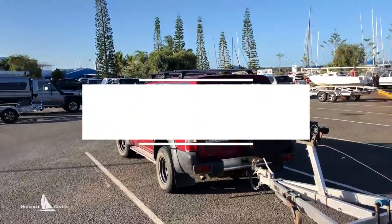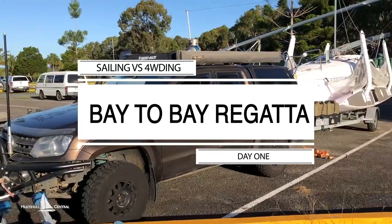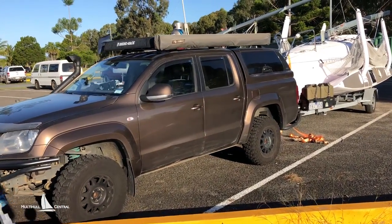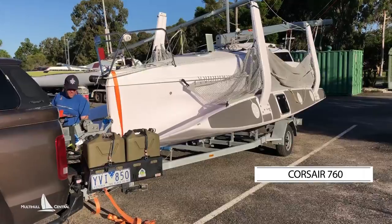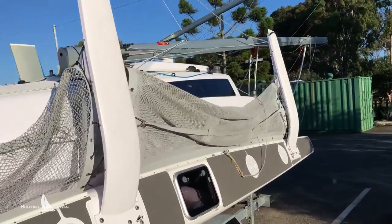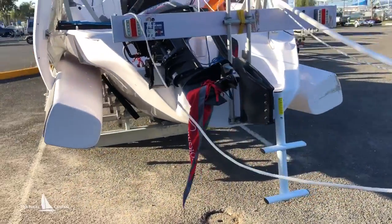Here we are at the Tin Can Bay Sailing Club in preparation for the Bay-to-Bait Regatta 2018. Steve Zamorok here with the Corsair 760. Ready to go up, last ready to go — pontoons in, the support room's up, sits neatly on a normal road trailer.